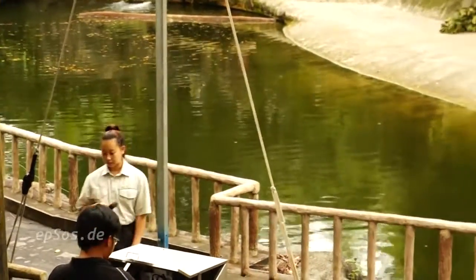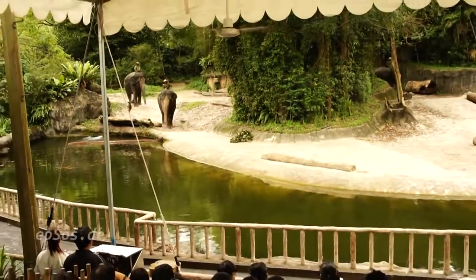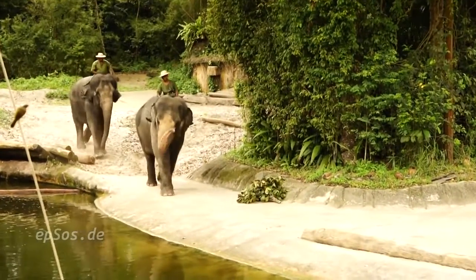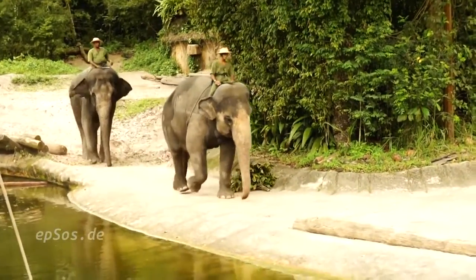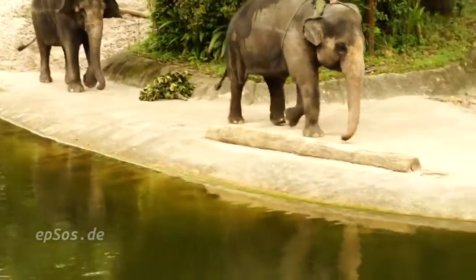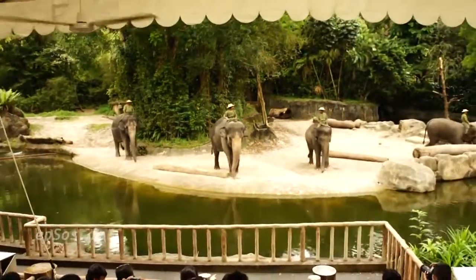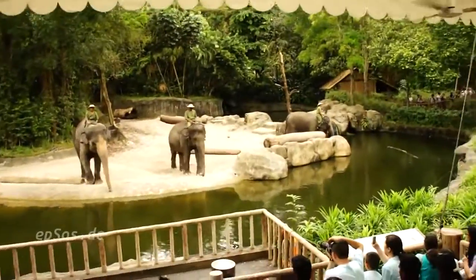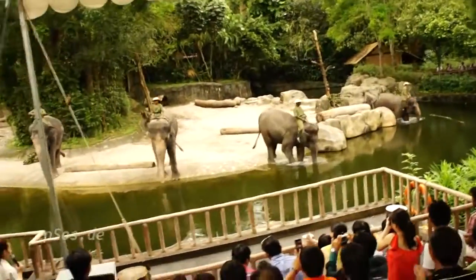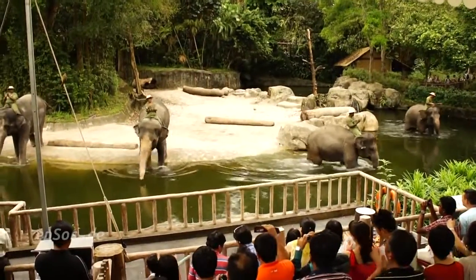Well, take a look! Here they come! And here they come — these gentle giants have worked alongside men for hundreds of years. Ladies and gentlemen, boys and girls, put your hands together and give it up for our AJ Elephants!